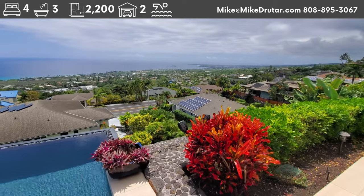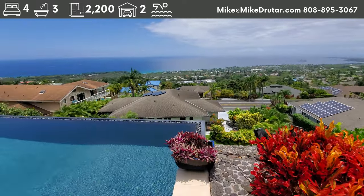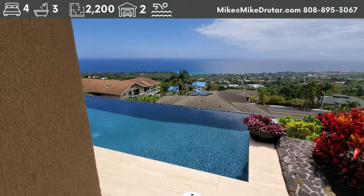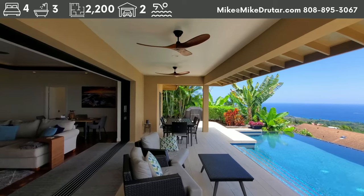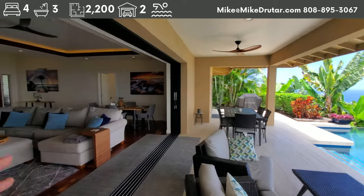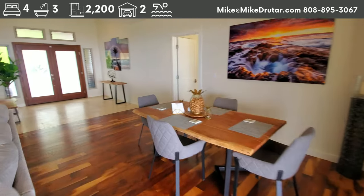This is brought to us by Lance Owens and Kimi Nagatoshi over at Luva. Very good friends, excellent agents, and I'd love to bring them a buyer on this and work with you. I'm going to go back out front — I just wanted to give you the sizzle right at the beginning with that view from the pool.